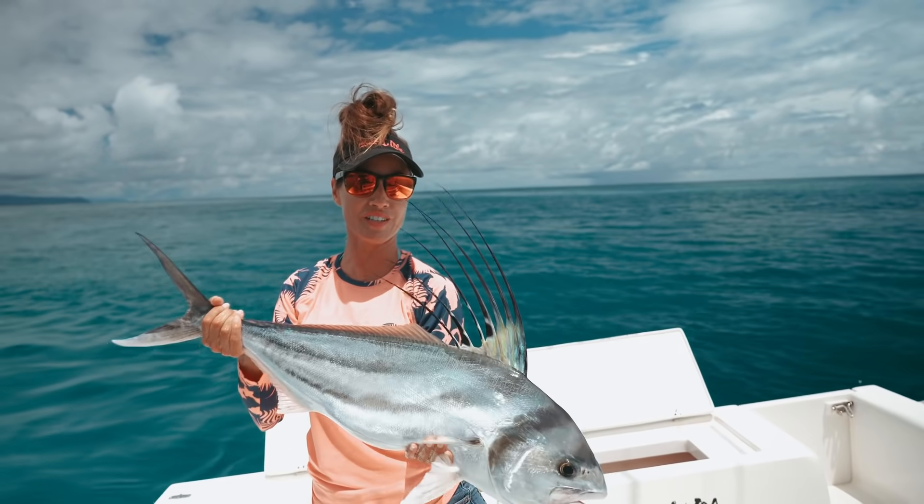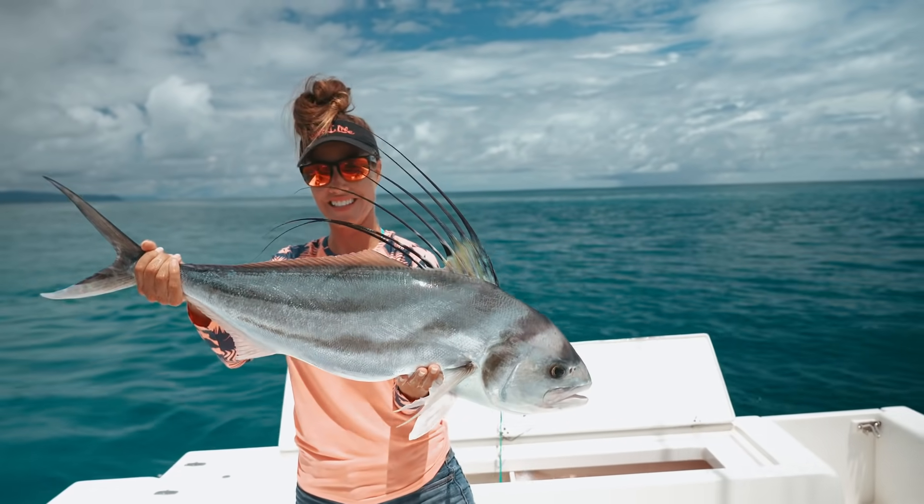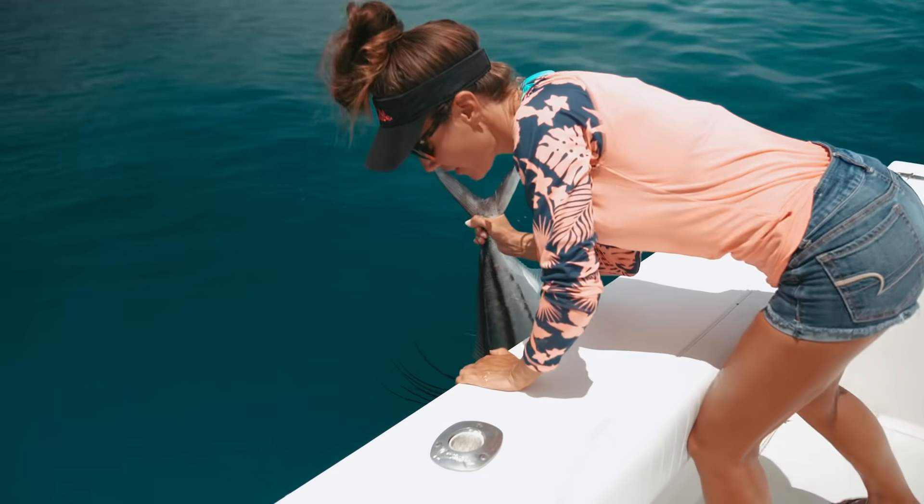Here's another look at this beautiful Costa Rican roosterfish. Thanks for the fight. Take that for the water.